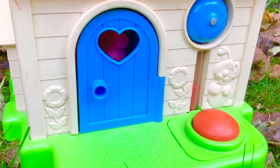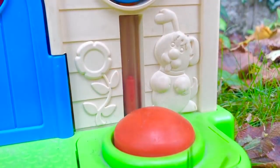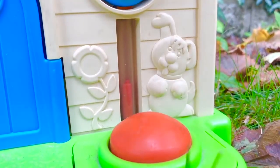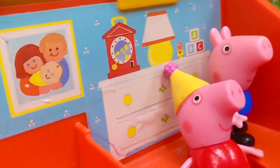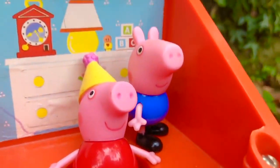Who's home at the Fisher Price house today? Let's ring the doorbell. It's the Peppa Pig family! And let's see who's upstairs — it's Peppa and George. Peppa's in her party hat. Today is her birthday.